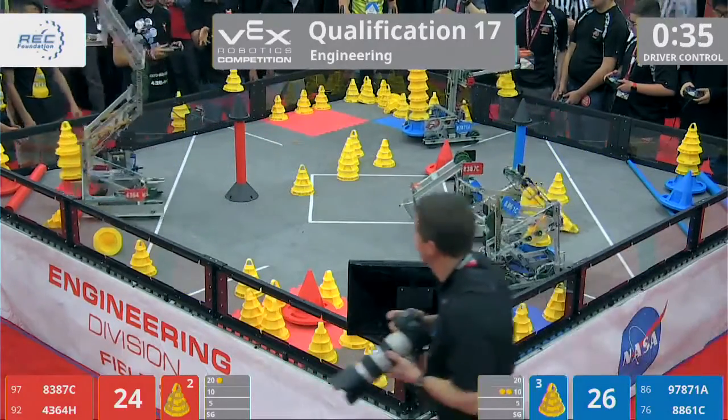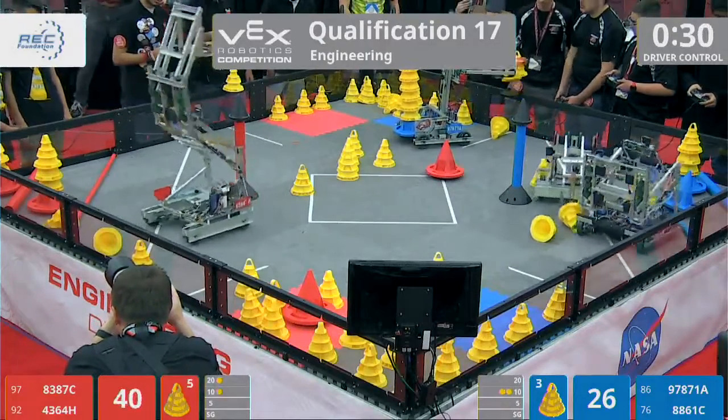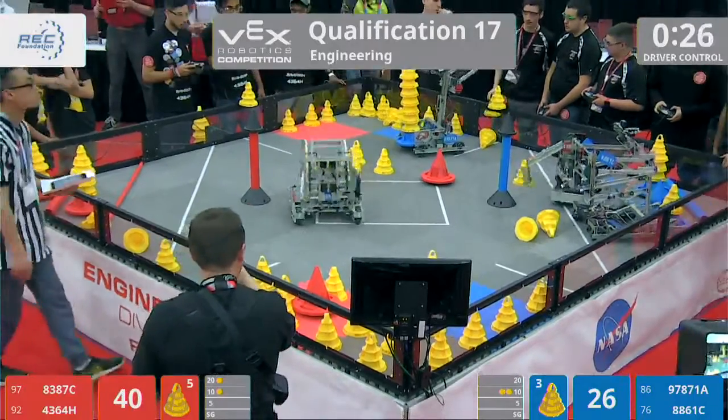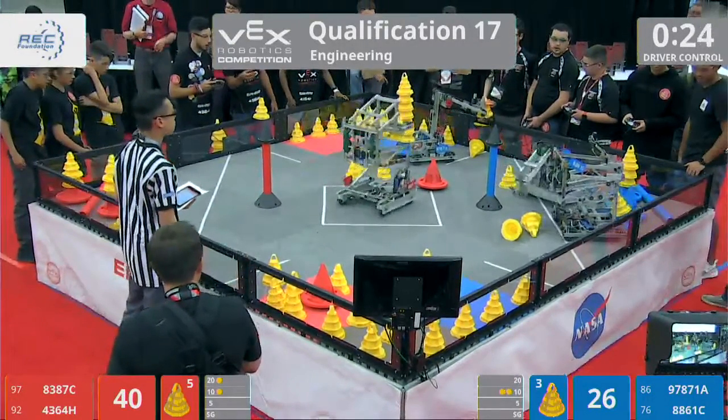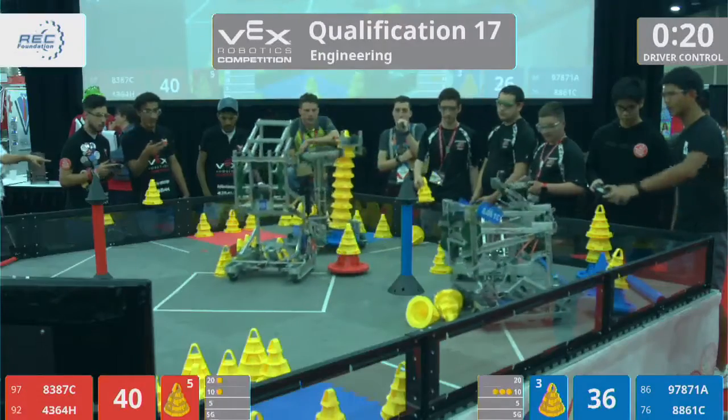8861C has possession of their blue mobile goal, just like their friends. They're trying to get cones off the field. That sound means under 30 seconds. Another mobile goal scored for blue, this time with one cone on it into the 10-point zone.